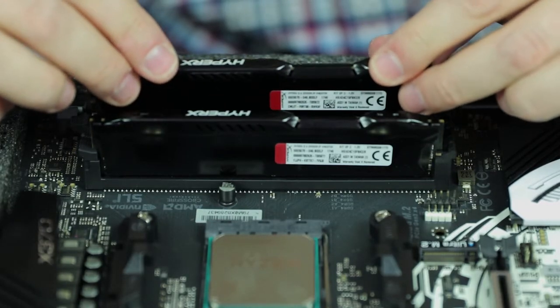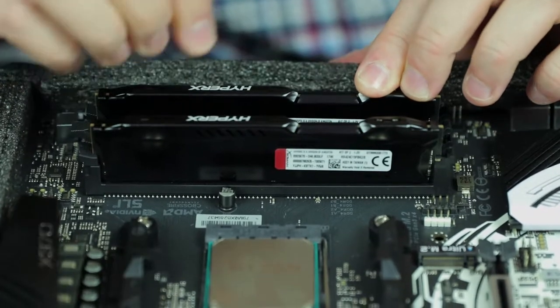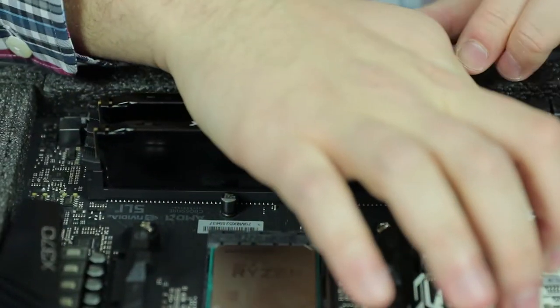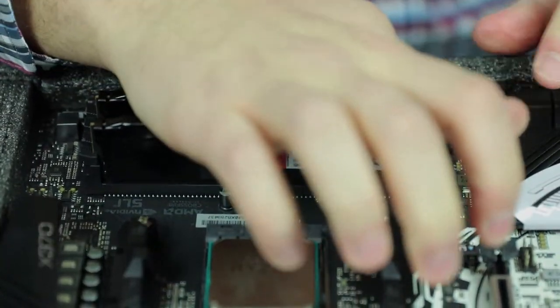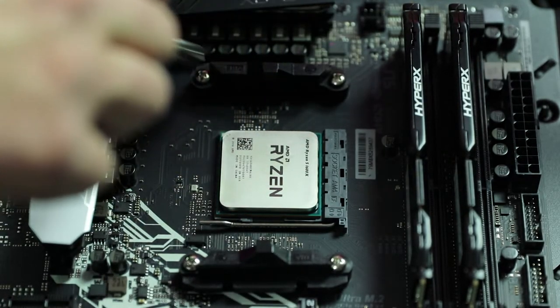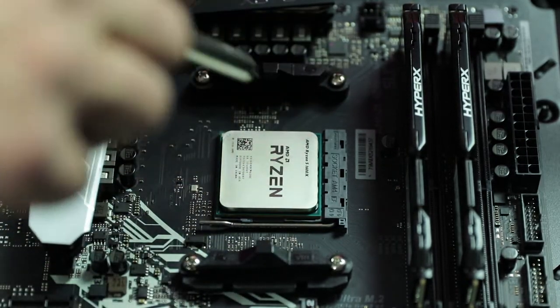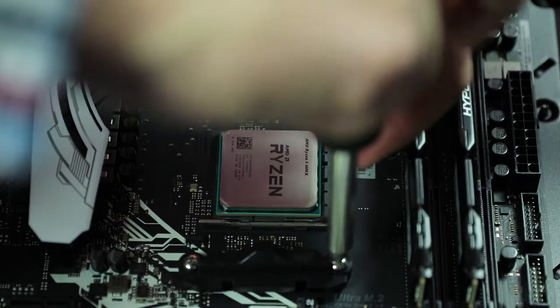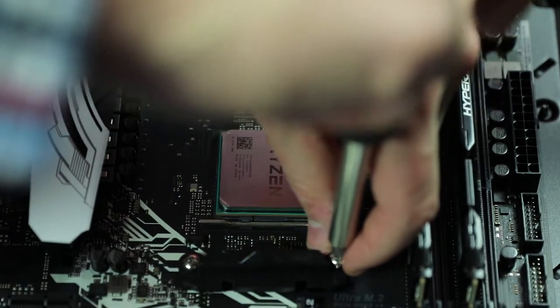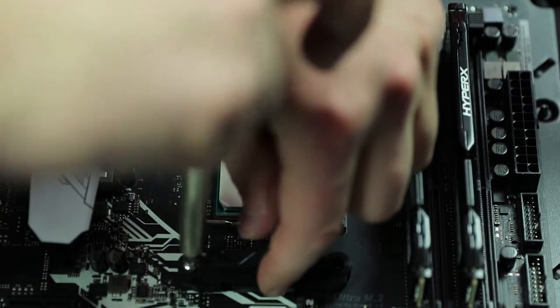Make sure the teeth are aligned correctly, apply pressure — snap, snap — we are good to go. Before installing the AIO you're going to want to remove the stock heatsink brackets first, then install the correct bracket for your all-in-one cooler.